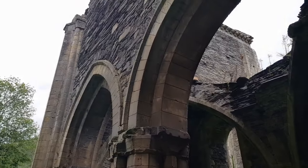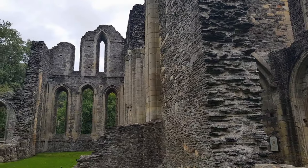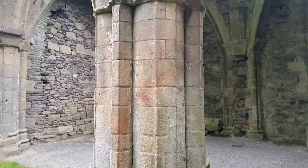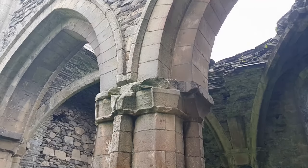Admittedly, I only came across this ruin by chance myself, as I happened to be on the road looking down at the river, and noticed a rather large stone structure appear from above the adjoining campsite. The fact that even I almost overlooked it, when I had ventured to almost every far reach of Wales, makes it a hidden gem indeed.